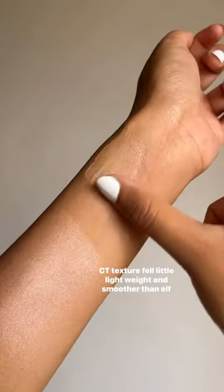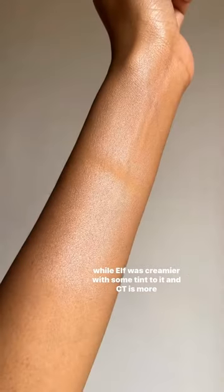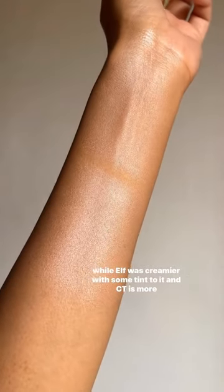CT texture felt a little lightweight and smoother than ELF, while ELF was creamier with some tint to it, and CT is more glossy.